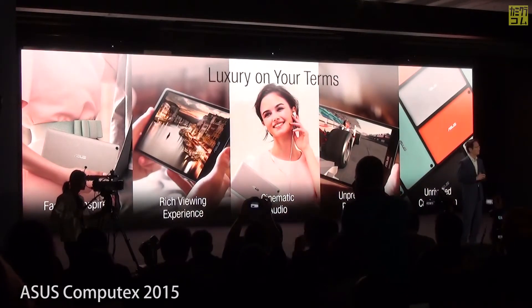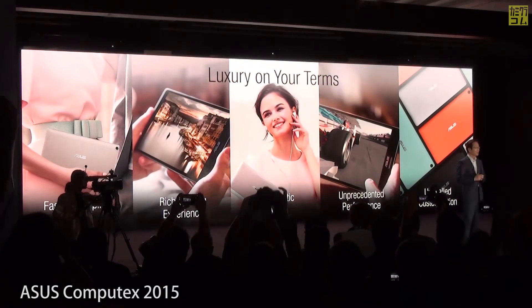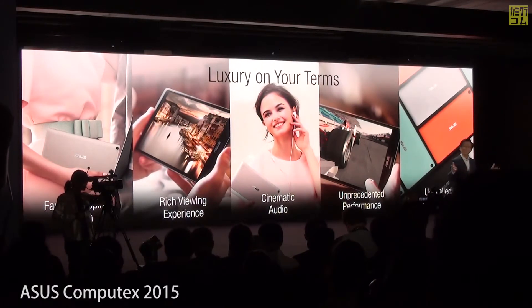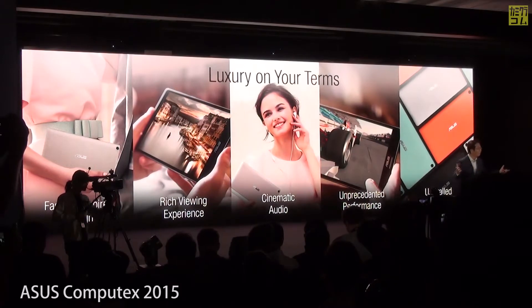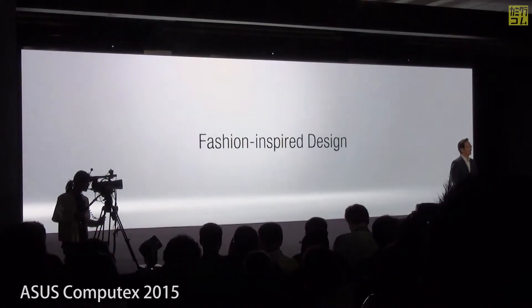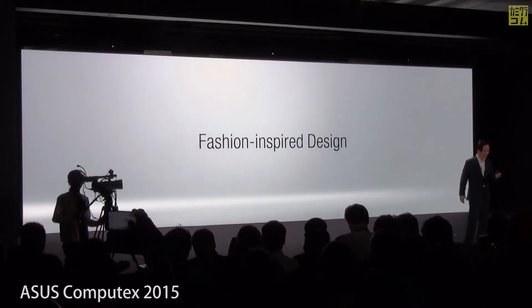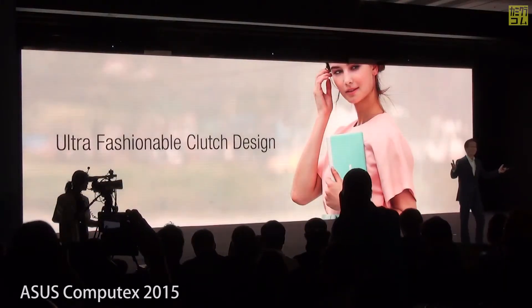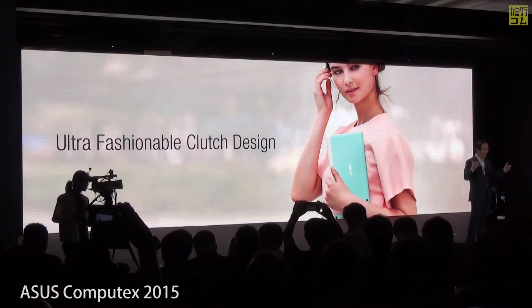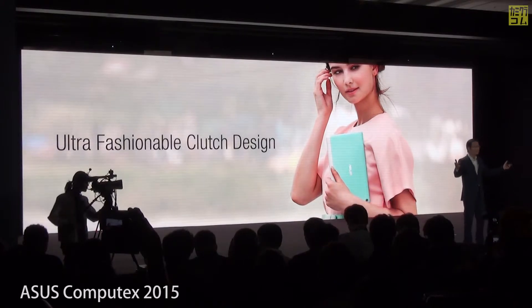It's luxury on your terms — when fashion meets technology with a rich viewing experience, cinematic audio, unprecedented performance, and unrivaled customization. The ZenPad is the perfect fusion of fashion and technology. Just like carrying a bag or a wallet that's both stylish and practical, a tablet can also serve as a loyal companion that holds all of your essentials in style.